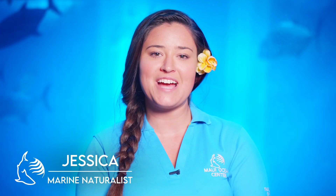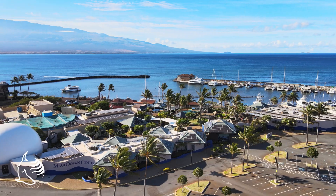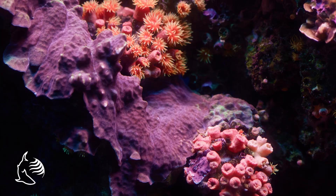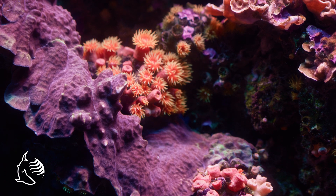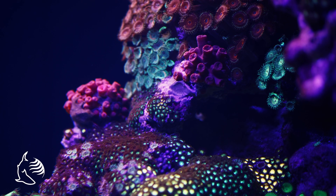Aloha and welcome to the shallow reef exhibit. My name is Jessica and I'm a marine naturalist here at the Maui Ocean Center. Maui Ocean Center works hard to recreate an authentic and healthy Hawaiian coral reef environment. Everything you see here in the aquarium is from the Hawaiian Islands and was carefully collected by our curatorial team in Maui waters.